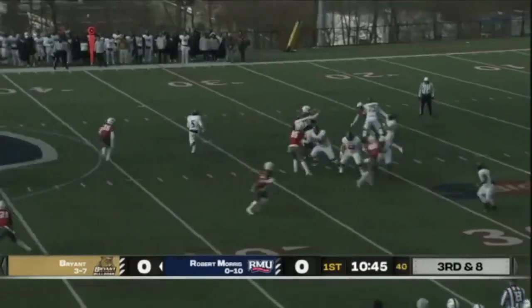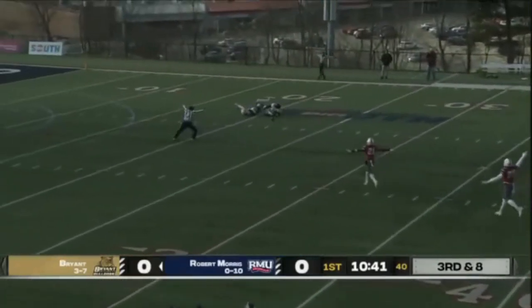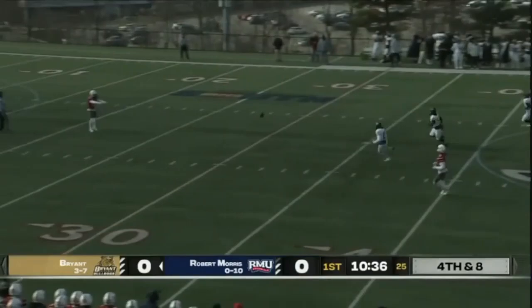Three receivers right, one to the short side left. Single coverage down the right hand side. The pass goes off — just one Colonial back as Getman has three personal protectors. Getman has to take a couple steps to the right — that's a low liner.